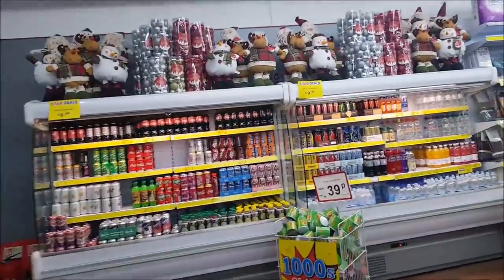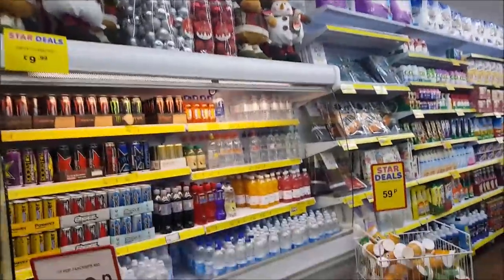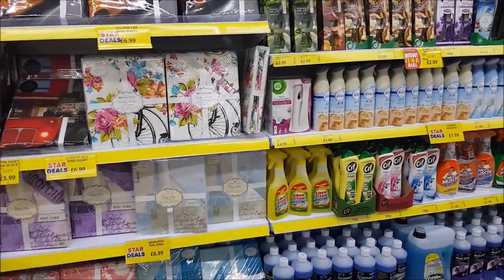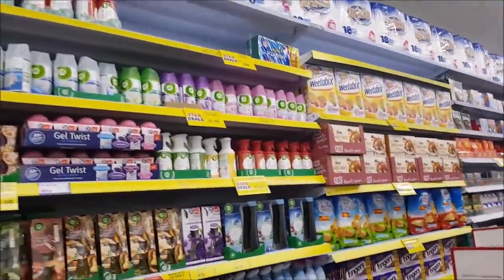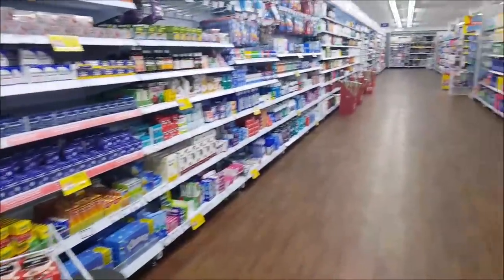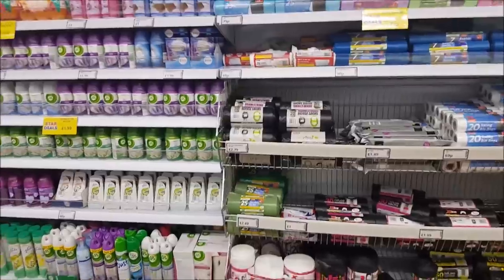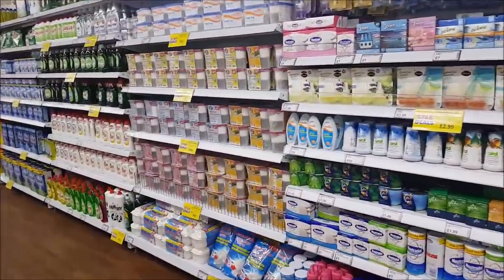They've got some little characters up there, £9.99 at the top. It's sort of drinks when you come in as well. Now this is actually taken over by Pound Stretcher. So this shop's been many, many things but it's just recently reopened again. As you come in you've got food and then on this side you've got things like cleaning products, bin bags, that sort of thing.